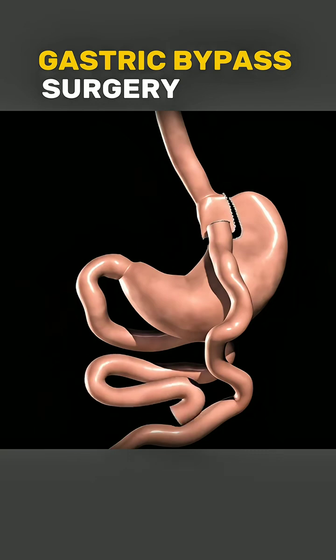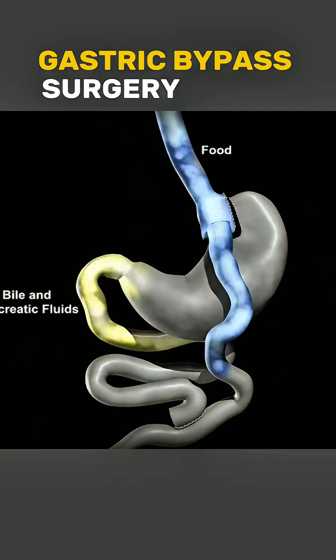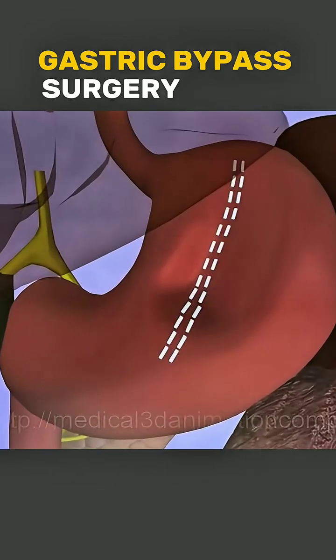Gastric bypass surgery isn't just about weight loss. It's a tool that can give patients a new start toward a healthier, more active life.